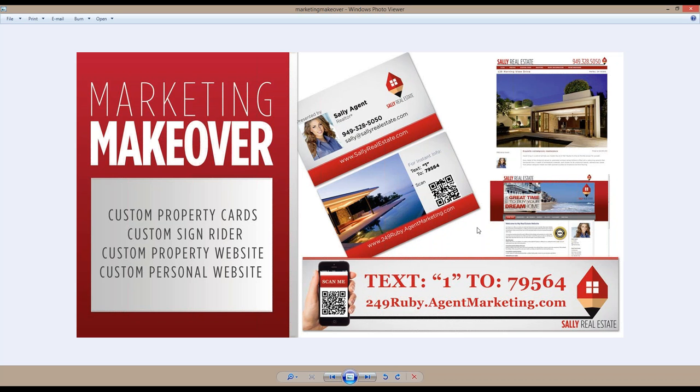You get your first set of property business cards and your first sign writer for free. There is no cost to have your marketing makeover created — no setup fee, no extra charges for design. You work with our graphics team and they create these for you at no cost. We want to make sure customization is free for you.